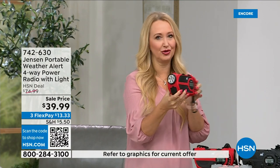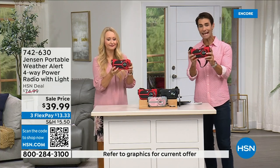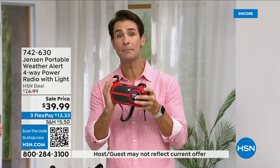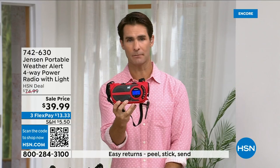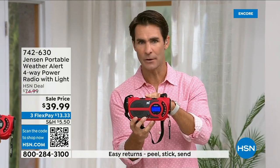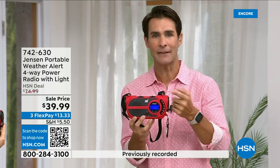People out on a boat, people hunting — they take this for everything it does. The compact size makes it easy to throw in a bag — doesn't take up much space. The ultimate in preparedness. You're not just going to use it for emergencies — you'll use the AM/FM radio in your garage, take it with you, listen to the game.